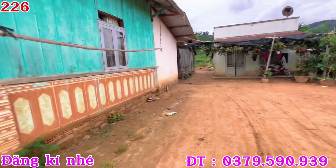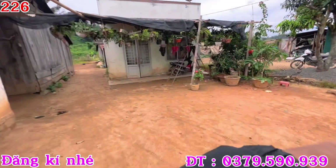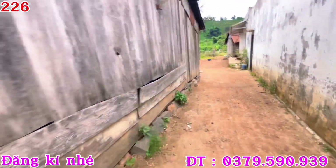Đất mình là có ôm cái nhà này đây. Ngang 7 mét từ bên kia qua tới bên này. Nhà này của người khác nha, trước nó chung một thửa nhưng đã tách ra rồi. Thì đất của mình là có 200 mét thổ cư. Phía sau có căn nhà gỗ đây.